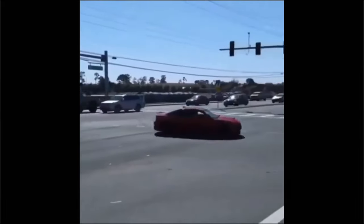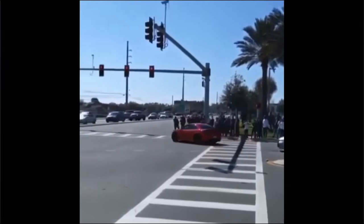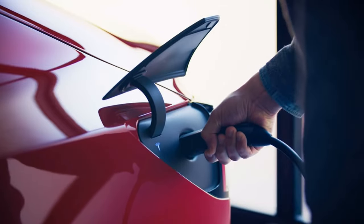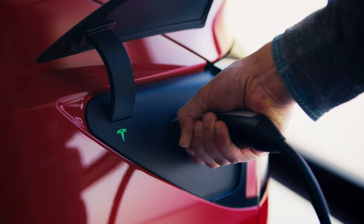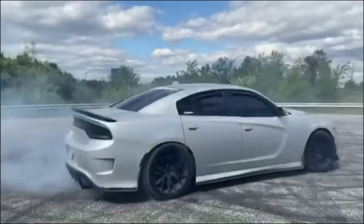While the 2024 electric Hellcat is undoubtedly a cutting-edge electric vehicle, it's unlikely that it would be compatible with Tesla Superchargers. Tesla Superchargers are designed specifically for Tesla vehicles and utilize Tesla's proprietary charging technology. Other electric vehicles, including the electric Hellcat, typically use different charging standards such as CCS (Combined Charging System) or CHAdeMO. However, recently Ford electric vehicles — including the F-150 Lightning and the Mustang Mach-E — can charge at Tesla Superchargers using Tesla's charger design, which could possibly be added to the 2024 Hellcat.